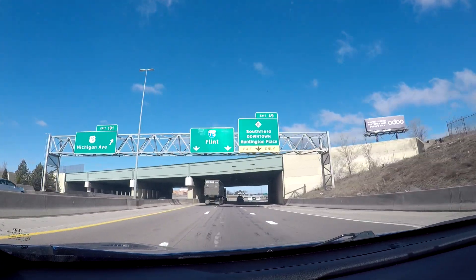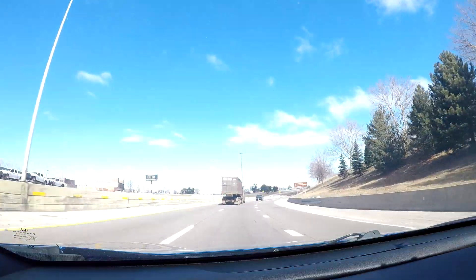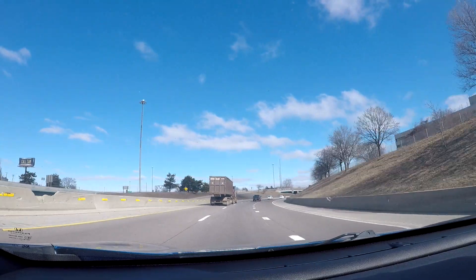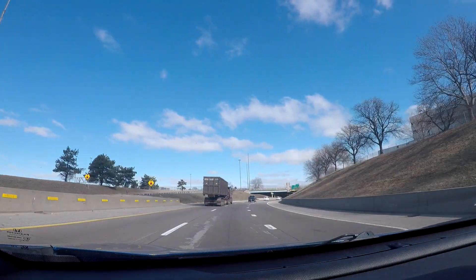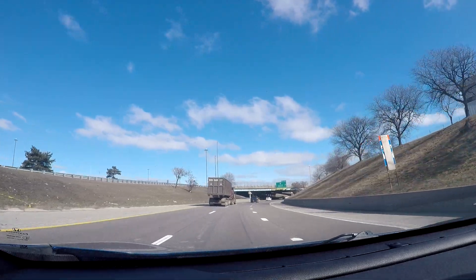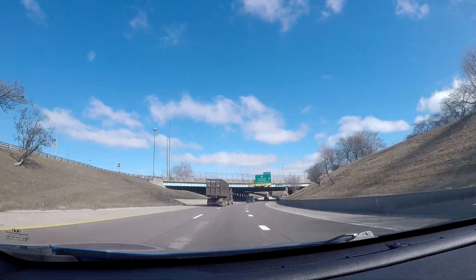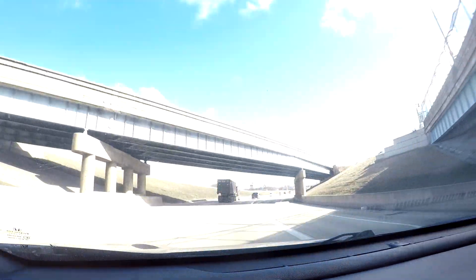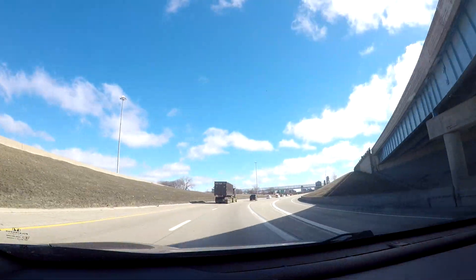To the right is the exit for M-10 or the Lodge Freeway, which now of course will take you into downtown Detroit, or M-10 North will take you back up to the northwest suburbs.